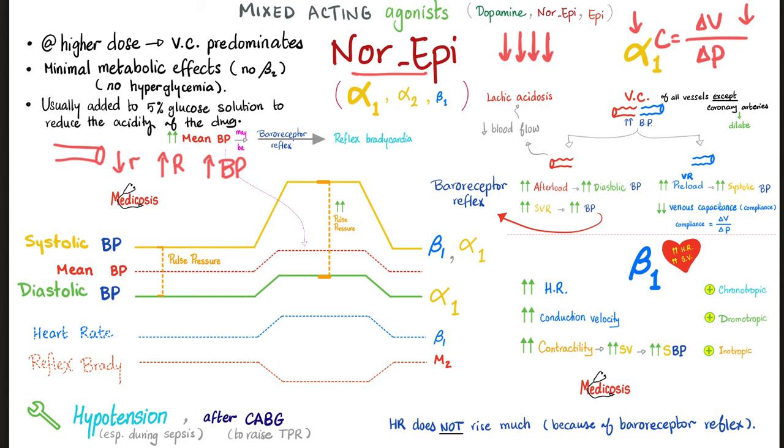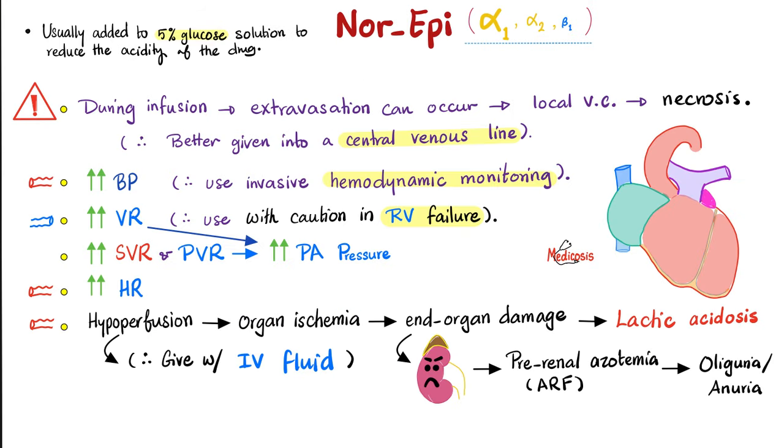Norepinephrine has minimal metabolic effect because it does not act on beta-2 — it won't break down glycogen into glucose or raise blood sugar significantly. When given by injection, it is a very acidic medication diluted in 5% glucose solution. Please comment below: what type of shock occurs in sepsis — hypovolemic, cardiogenic, obstructive, or distributive?